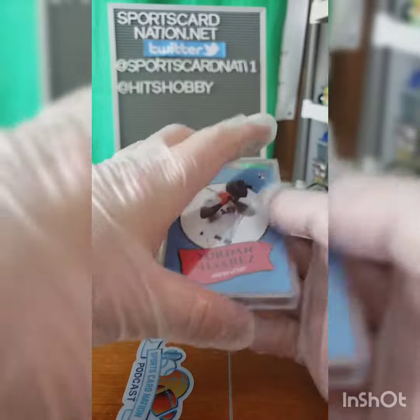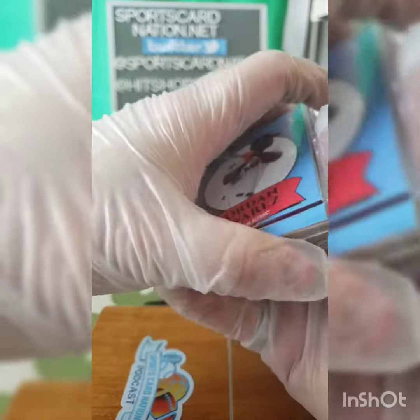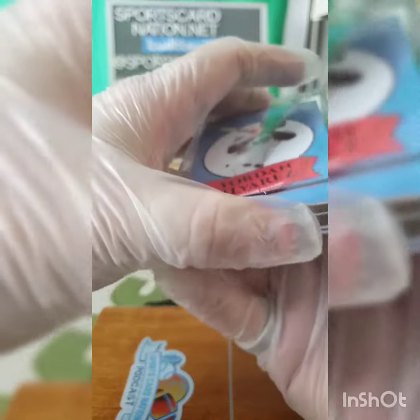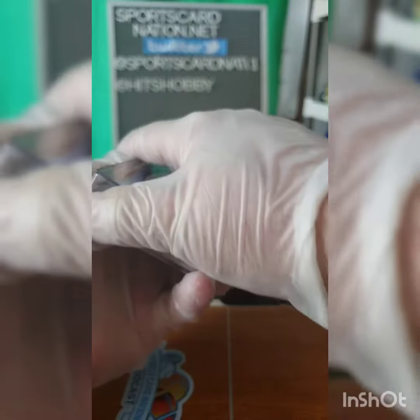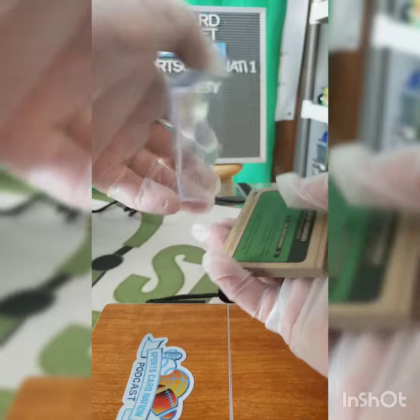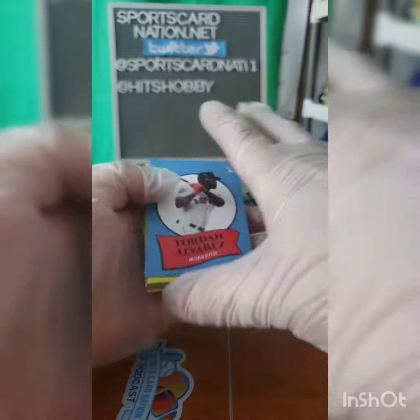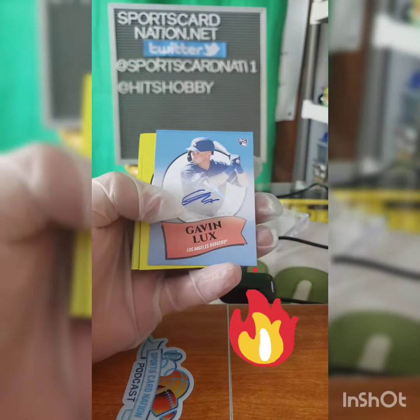All right, got your Jordan on the front. I believe the auto is going to be the second card. What is Topps doing with these cases? So this next card should be the auto.